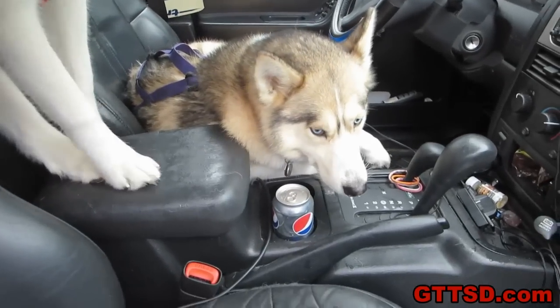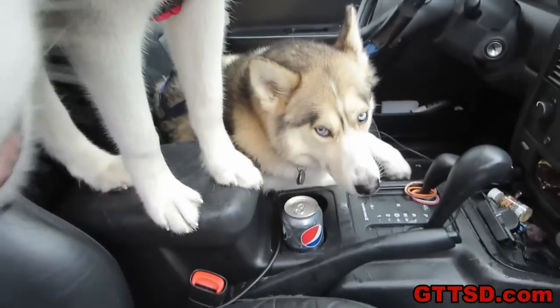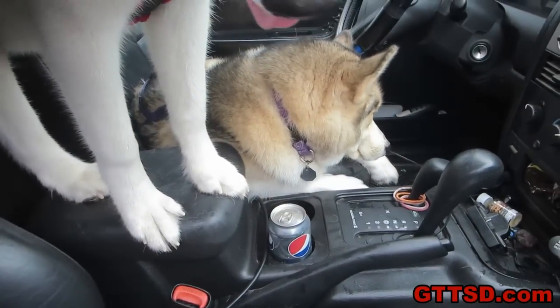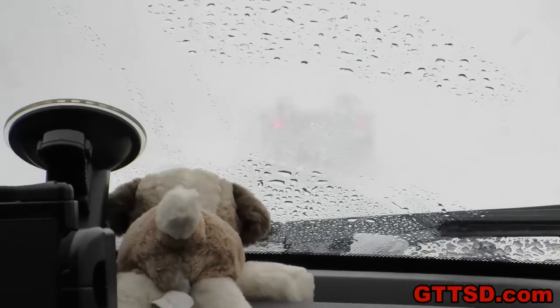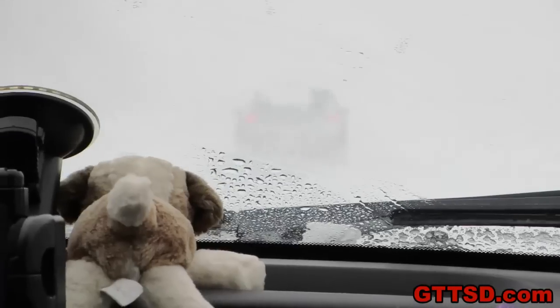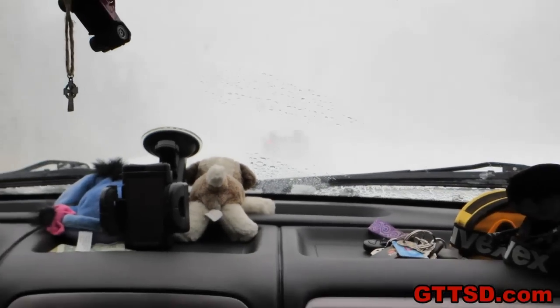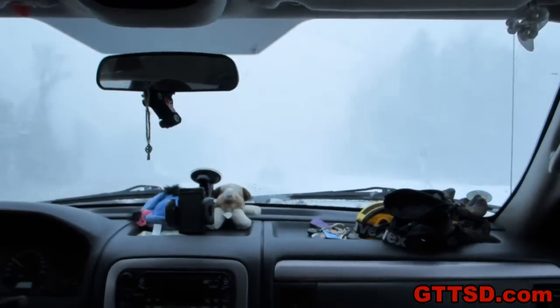As usual, whenever we're done sledding, Shelby gets in her favorite spot. Unfortunately Shelby, your daddy's with us today so you actually have to go in the back — sorry girl, you're gonna have to get in the back.